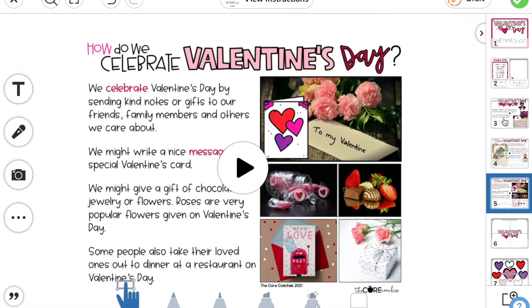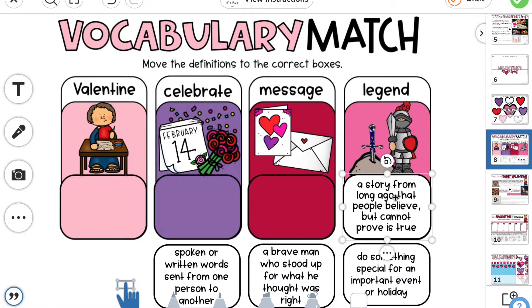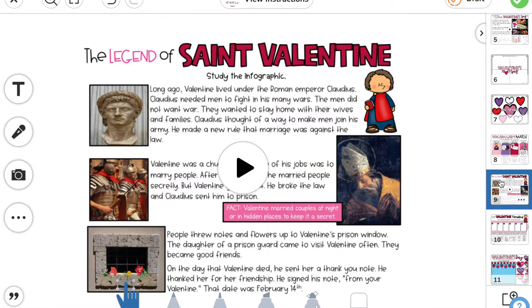Learning Quests are great for digital centers, independent research, whole group instruction, digital homework, computer labs, or extending classroom instruction.